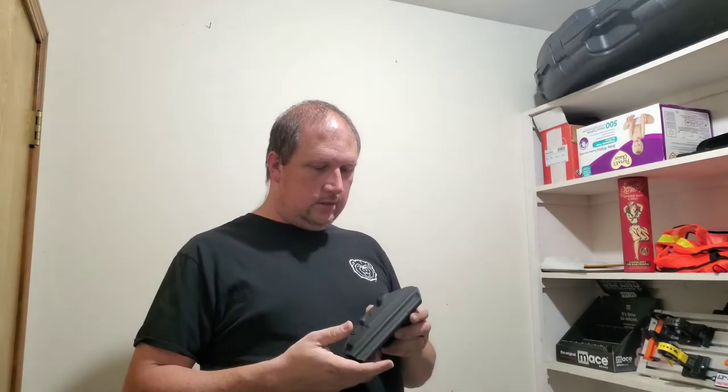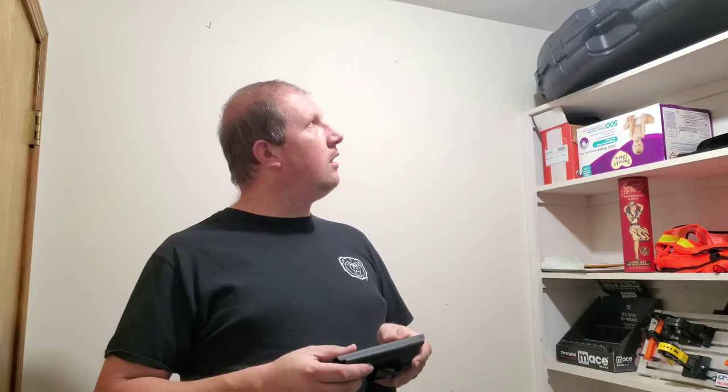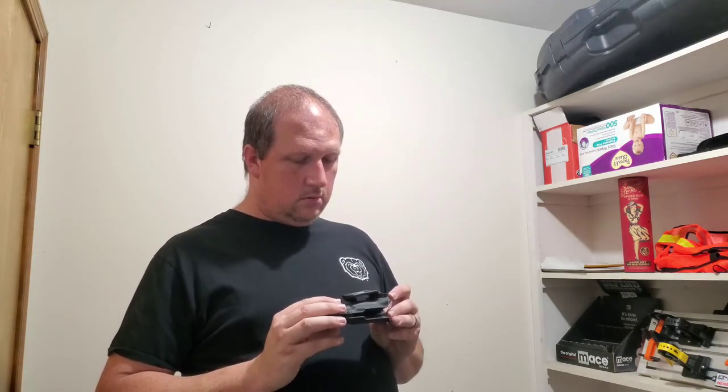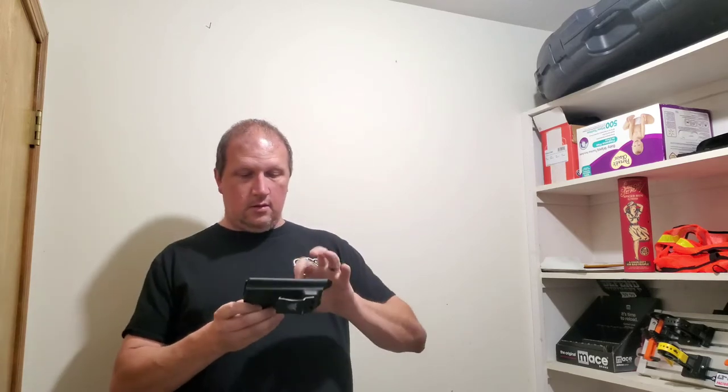The only thing I just realized is I didn't bring my gun down here to see if it fits. I don't know what I was thinking. Give me a minute — I may have to back up and punt here. Let me run upstairs, grab my gun, and I'll be back. Bear with me.